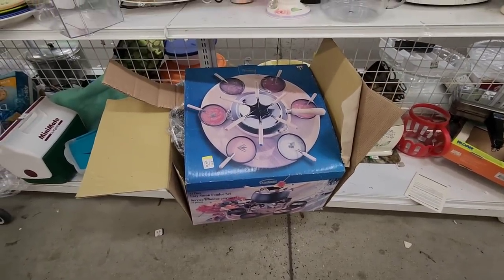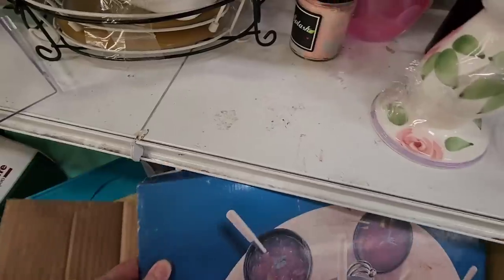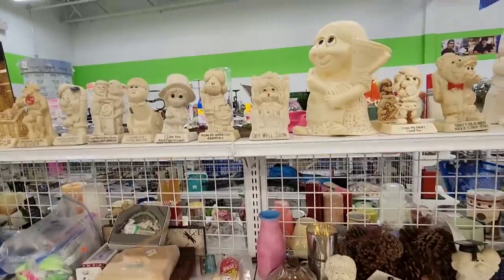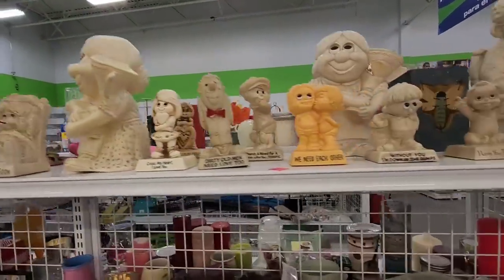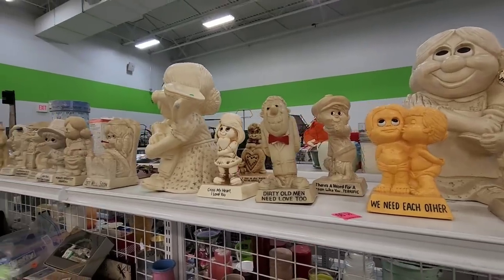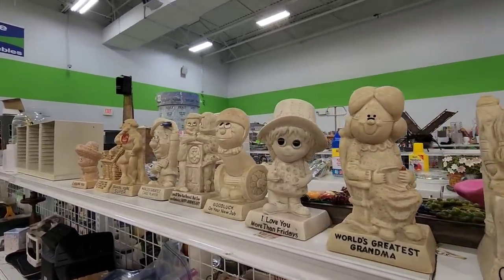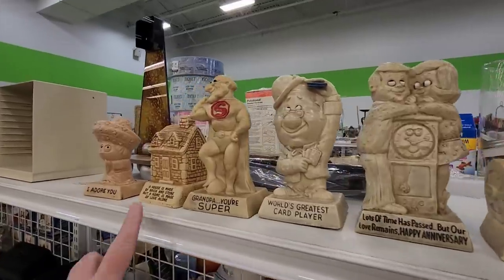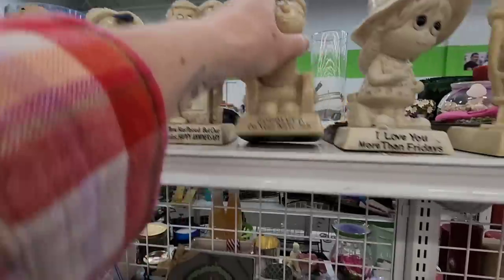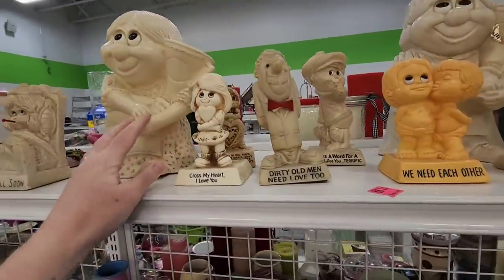Look at that — it's a Lazy Susan, or as Jimmy calls it, a Lazy Indy Fondue Set. I pick them up and then I don't sell them. One time I sold one of these, shipped it out, and the lady contacted me and said her daughter bought one by accident and didn't want it. She thought it was creepy. The only one that's not creepy is the house. They're priced at $1.99, $2.99, and the big one is $3.99.